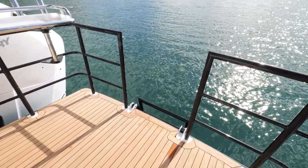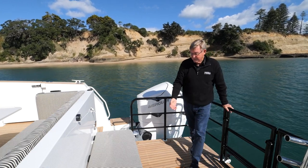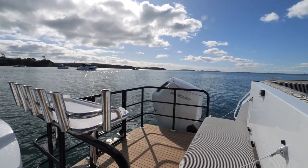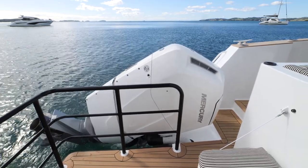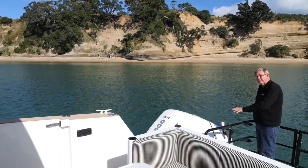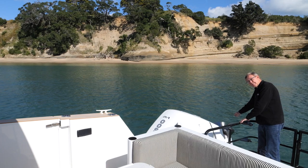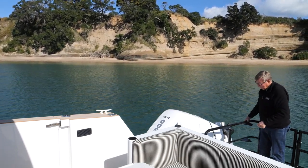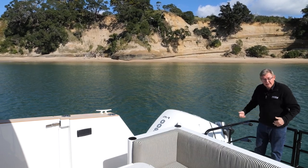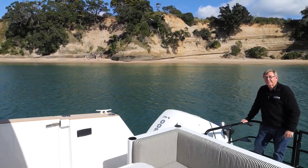The boarding platform comes right through here. We've got a very big drop-down double-tier ladder, so if you're diving it's really good to get back on board. There's also a fold-away seat here — if you're fishing you fold it out of the way. I've tilted the motor up to show you a couple of things: one, the engine is completely out of the water, so if you're mooring and leaving the water for some time there's no salt water affecting it. Secondly, if you've got something wrapped around your propeller you can lean over and undo it without getting wet. And you can back right into a beach, drop the ladder down, and be in very shallow water.